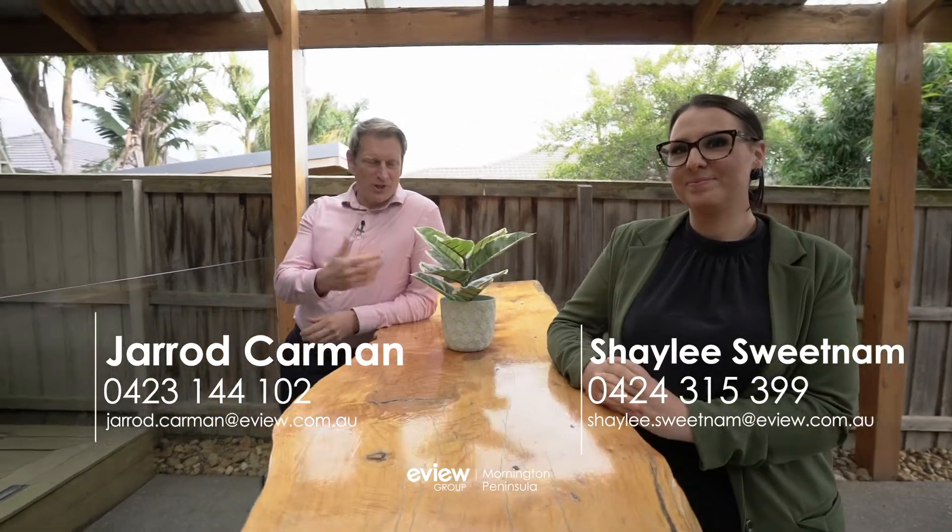I hope you've enjoyed looking around this amazing family-friendly home. If you'd like to book an inspection, please give myself or Shaley a call anytime — you don't want to miss this property.